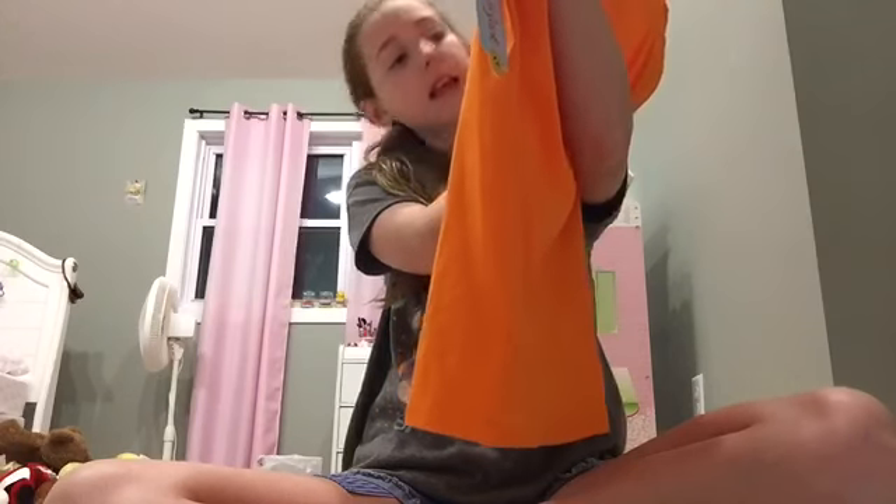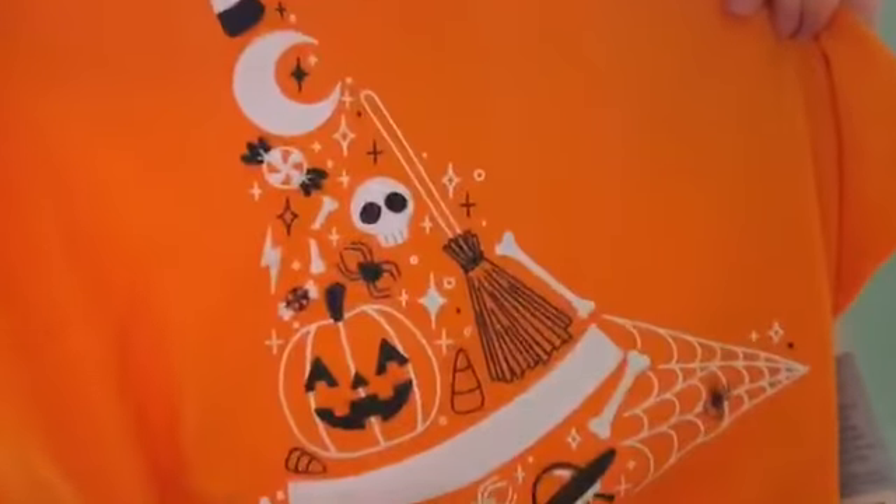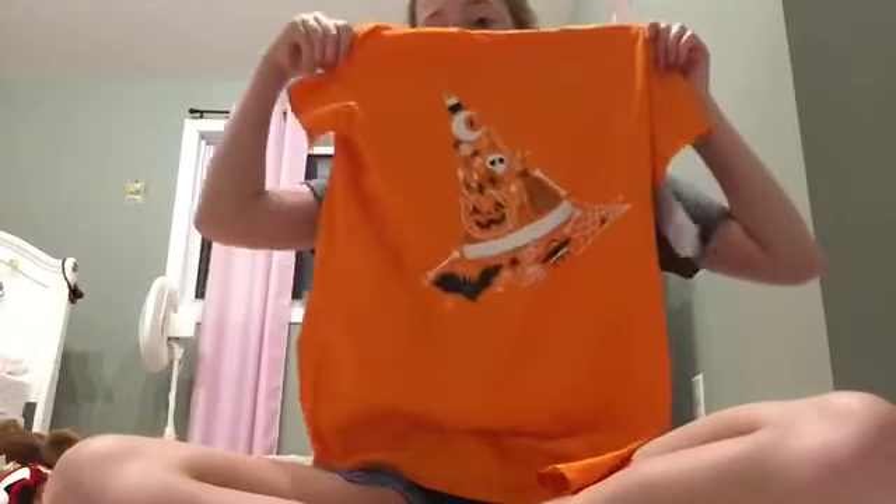I also got another Halloween shirt and it's this orange color shaped like a witch's hat. I love how that looks, and then it has a moon, candy corn, jack-o'-lantern, a broom, bats, spiders, and a bunch of different Halloween things. It's all sparkly and glittery — I don't think you can tell on camera — but I just love how cute and simple this is.